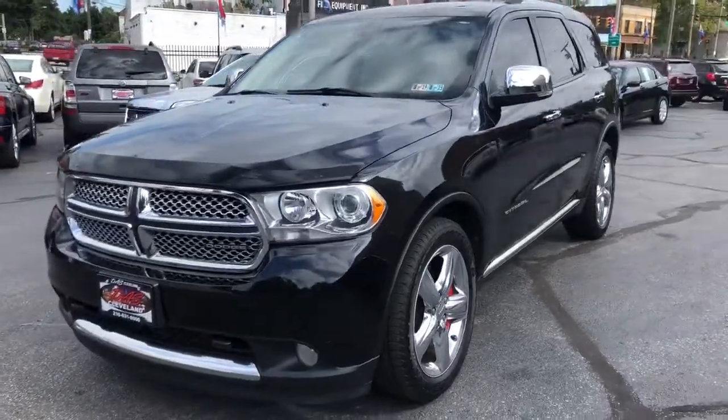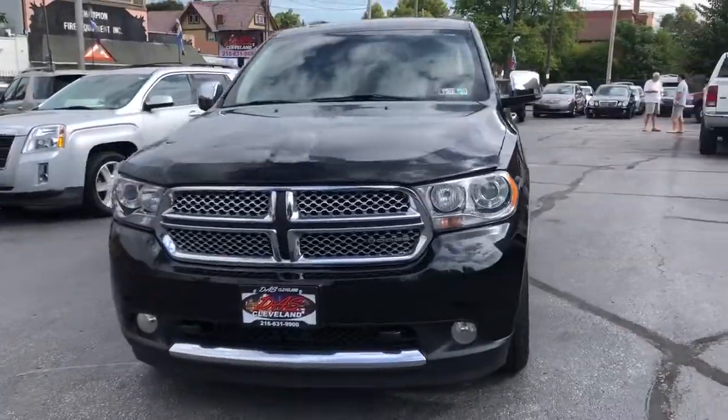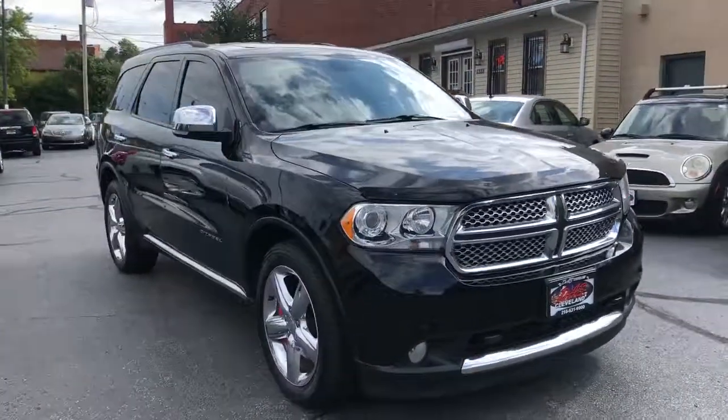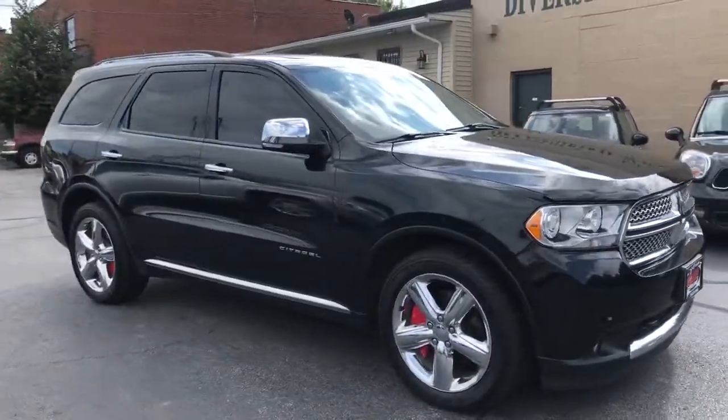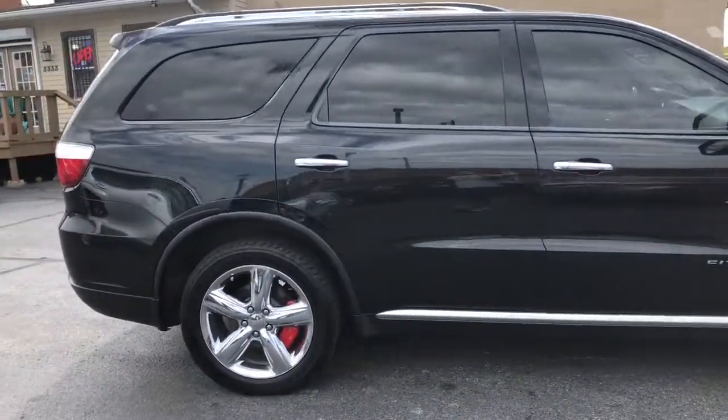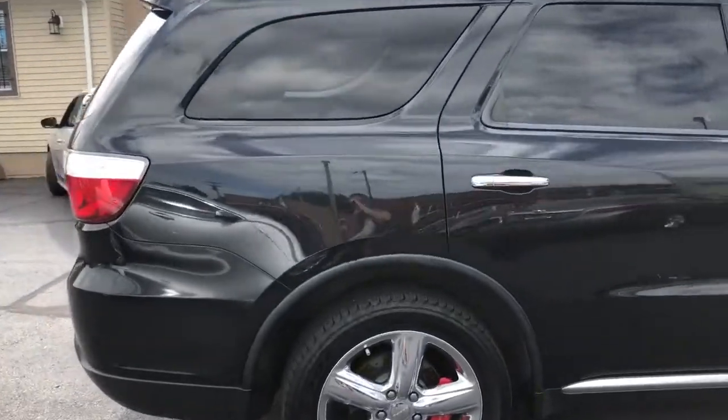2011 Dodge Durango Citadel Edition, black metallic, saddle leather, 20-inch chromes, new Goodyears, vented rotors, Hemi power.